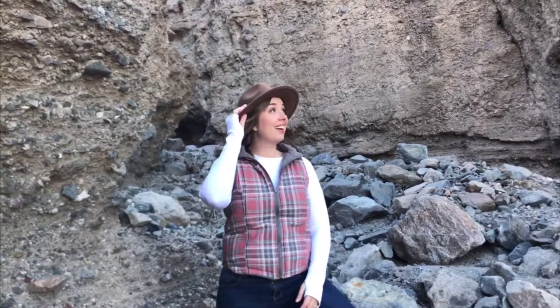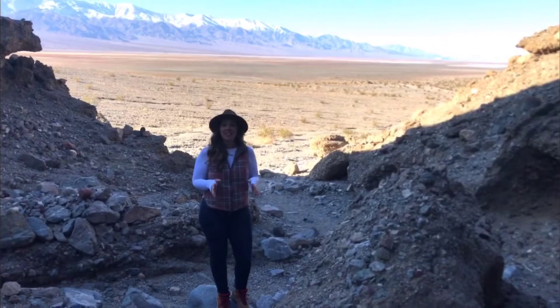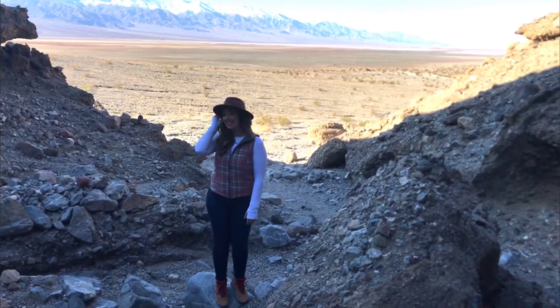What a hike! This guy is impressive! One thing that makes Death Valley exceptional during the winter is the opportunity to see some of the snow-capped mountains in the distance.